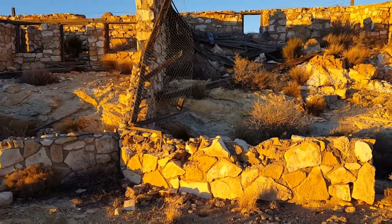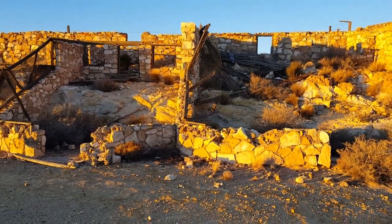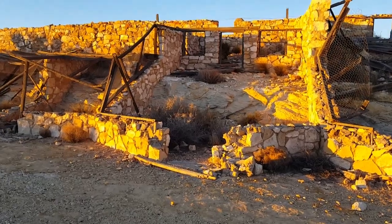Look at that — I'm going to back up so you guys can get a better view of it. This is freaking awesome. Ain't that cool? Look at that!